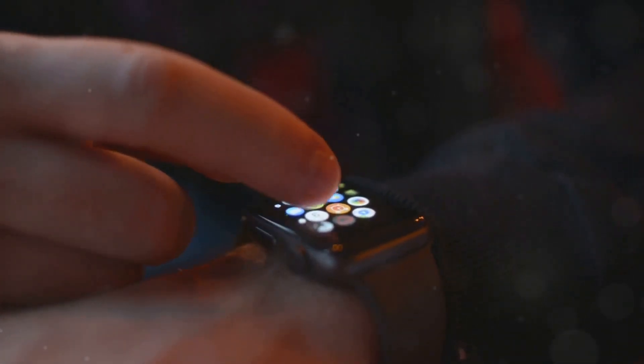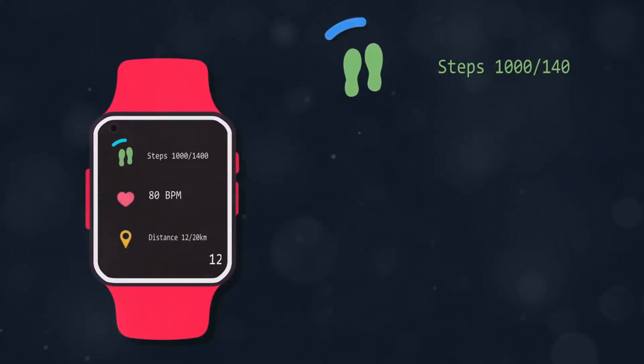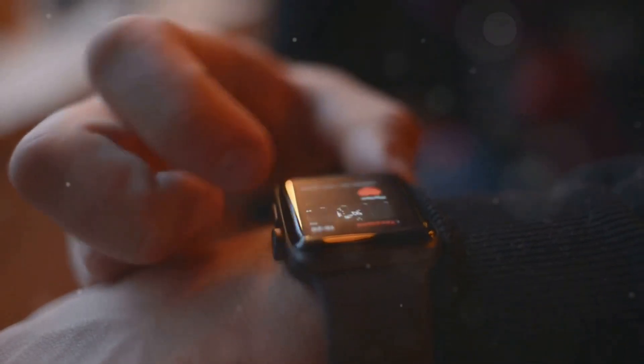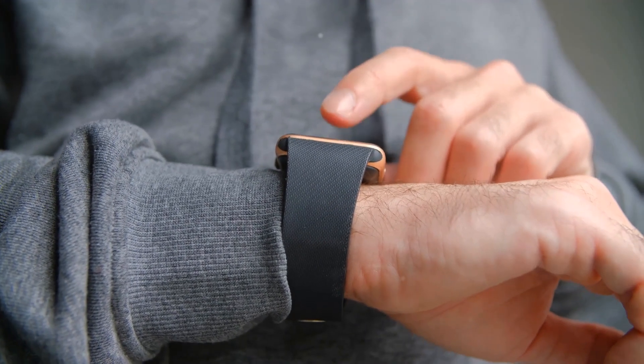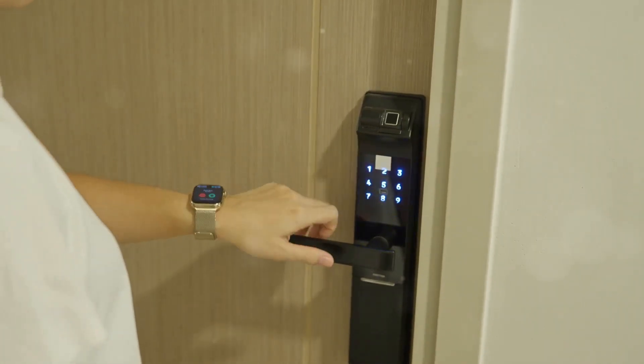The Apple Watch Ultra also introduces a new action button that can be customized to perform a variety of functions, such as starting a workout, marking a waypoint, or activating a siren. Both the Apple Watch Series 8 and Apple Watch Ultra run WatchOS 9, the latest version of Apple's smartwatch operating system. WatchOS 9 introduces a number of new features, including redesigned workout views, new watch faces, and enhanced sleep tracking.